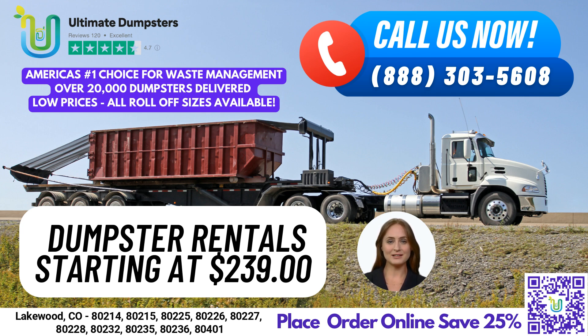Here are the dimensions of our various dumpster sizes and the type of jobs they are commonly used for. The 10-yard dumpster is 12 feet long, 8 feet wide, and 3.5 feet tall, typically used for small cleanup jobs such as cleaning out a garage, basement, or attic. The 20-yard dumpster is 22 feet long, 8 feet wide, and 4 feet tall, great for larger cleanup projects such as remodeling jobs or medium-sized construction projects.